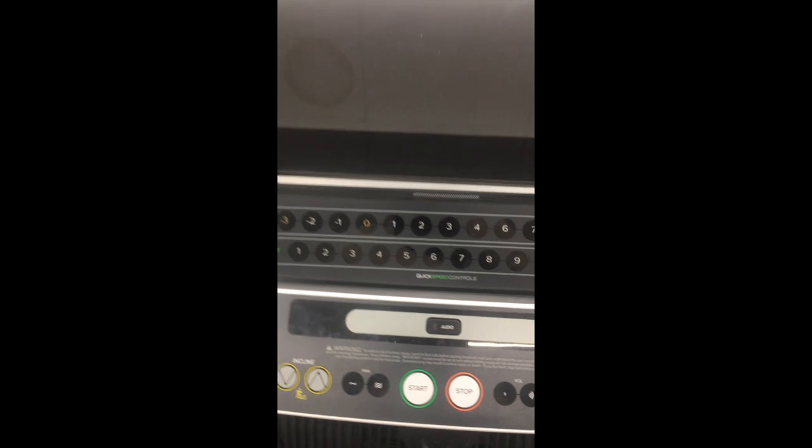This is one fantastic treadmill, jump on it and just start walking and running. Get yourself in shape, it's a fully loaded machine with all the features and functions you want, so buy it now.